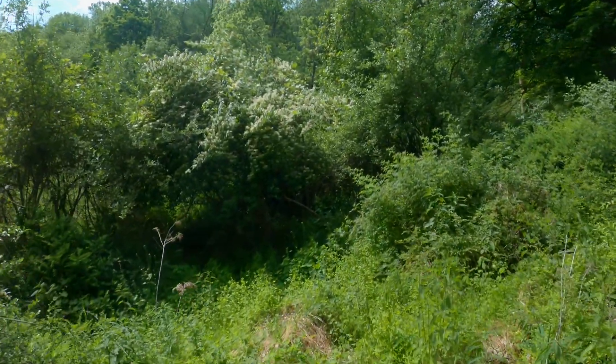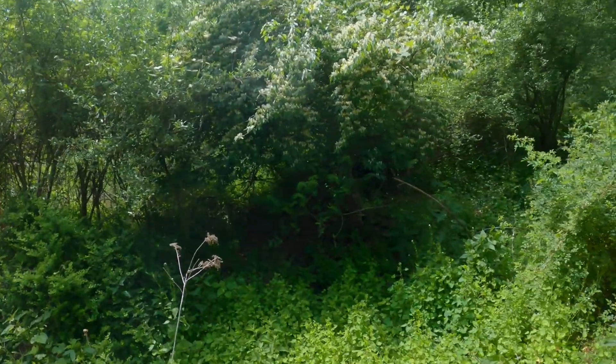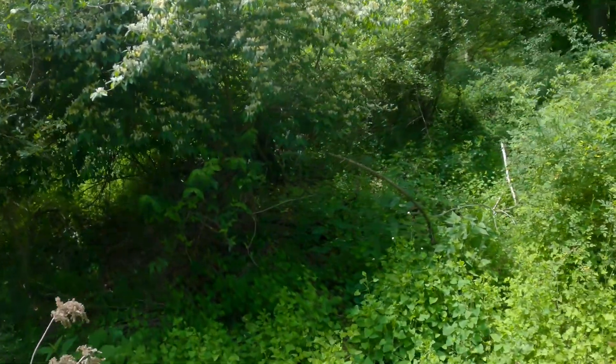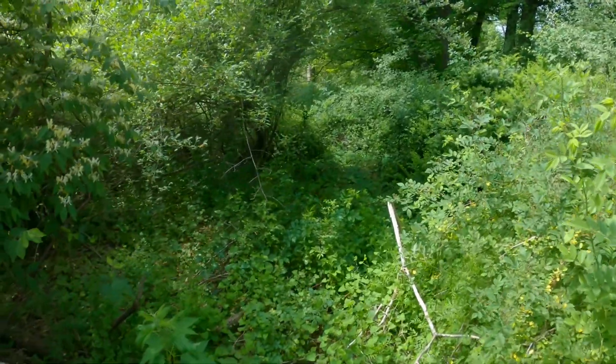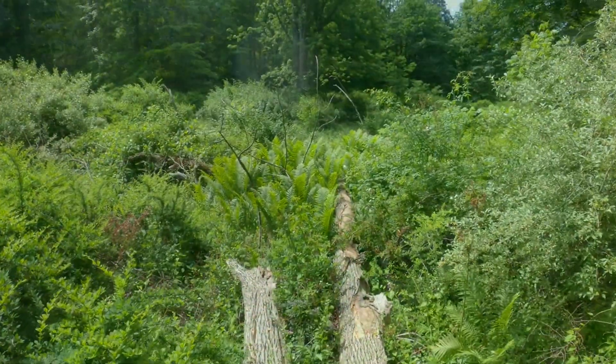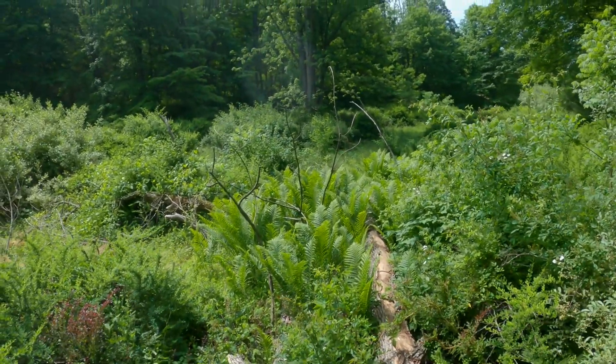I knew from satellite images there were more places to visit ahead. Unfortunately there were no paths to be found, and to make things more difficult, I walked this area at the peak of plant growth and bug infestation.